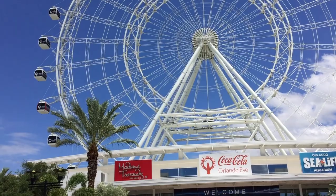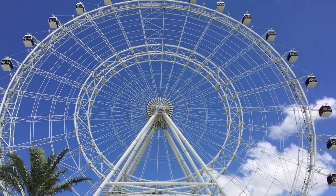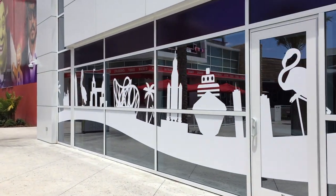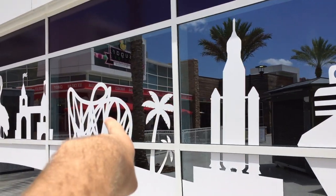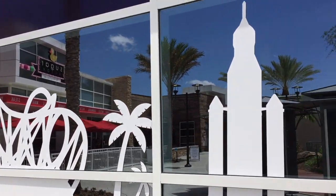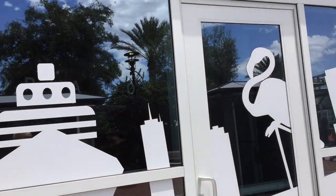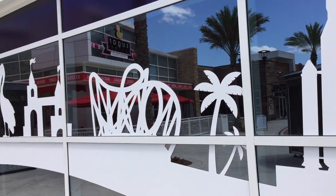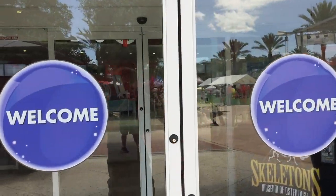I think it's like $99 and you get Legoland admission, waterpark admission for Legoland, and unlimited rides on this Eye. I like how on the side of the building they have many of the different icons of Orlando - that's Hulk, space shuttle, flamingos, palm trees. Really cool. Let's head in and see what's going on.